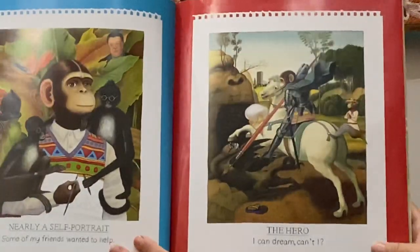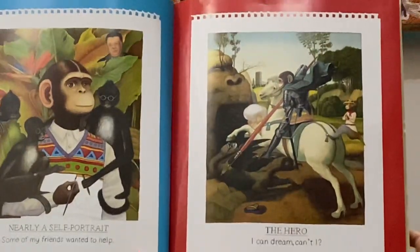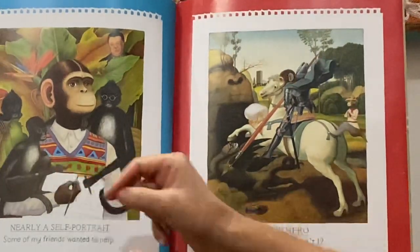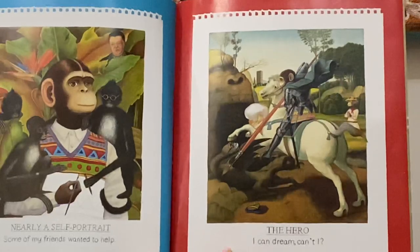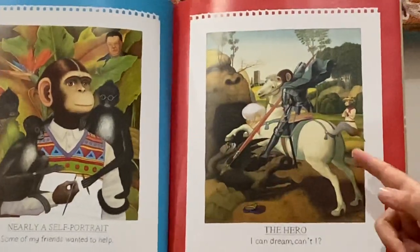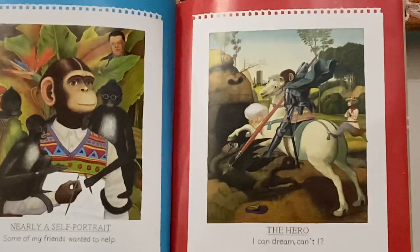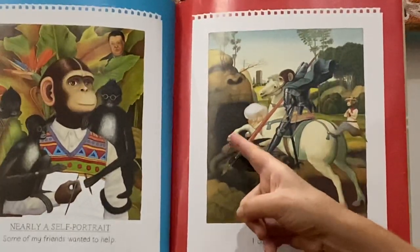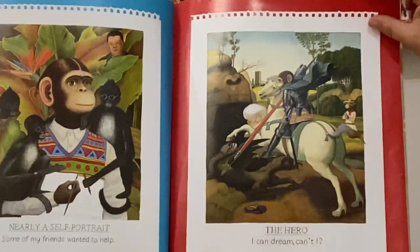Nearly a self-portrait — some of my friends wanted to help, and here they are. They've got little paintbrushes and they're helping paint the vest that Willie is wearing. The hero — I can dream, can't I? There's the dragon down here, and you probably can't see but the dragon has Buster Nose's face.